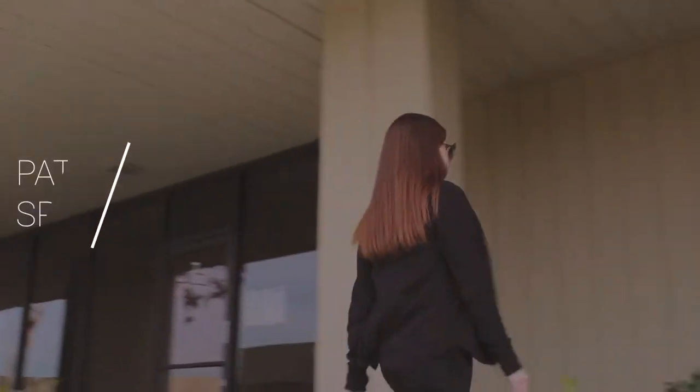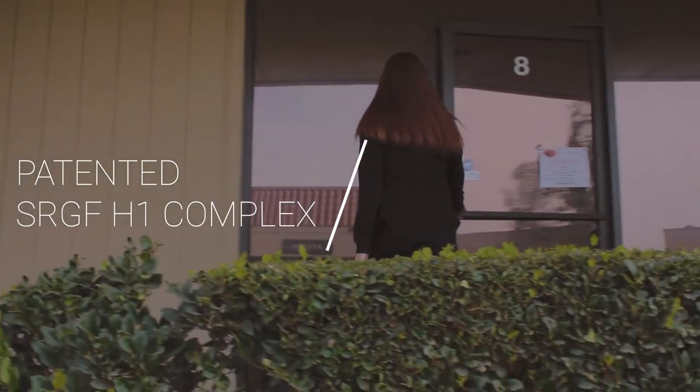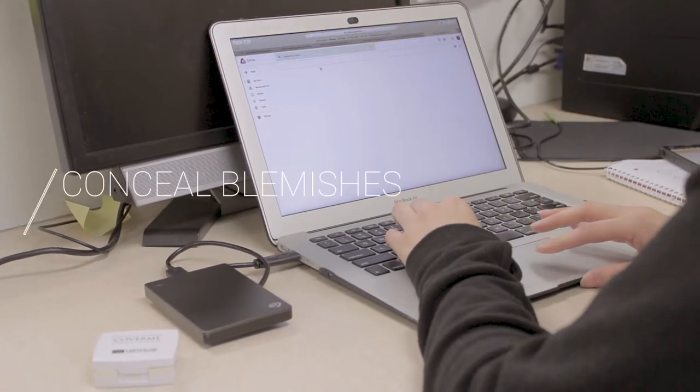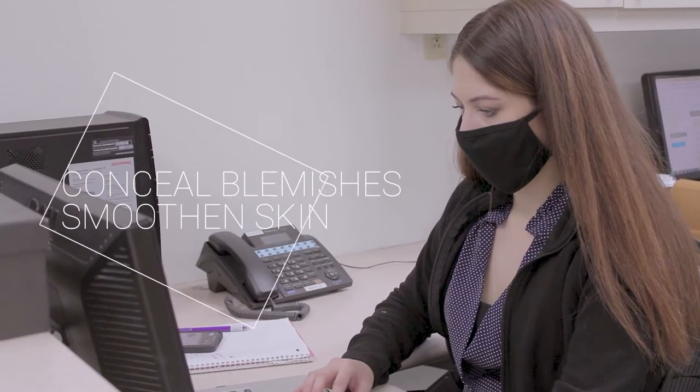Formulated with Histolab's patented SRGF H1 complex for soothing and skin regeneration, this powder is designed to conceal blemishes and smoothen skin from the inside out.